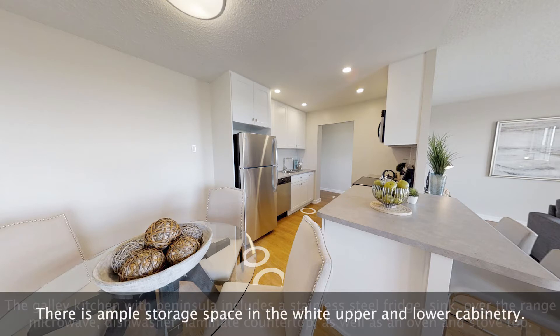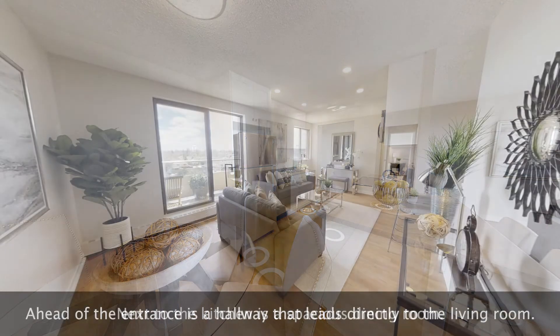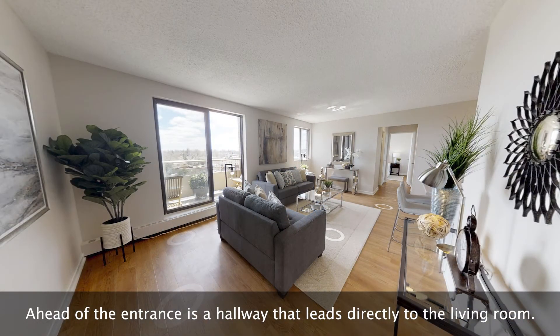There is also an oven and stovetop, with ample storage space in the white upper and lower cabinetry. Next to the kitchen is a spacious dining room. Ahead of the entrance is a hallway that leads directly to the living room.